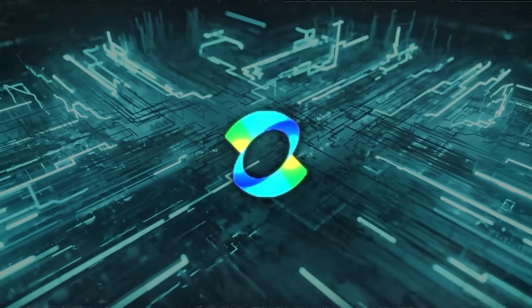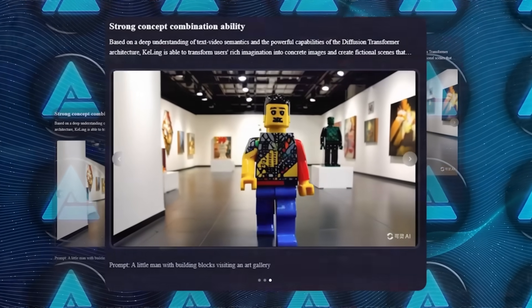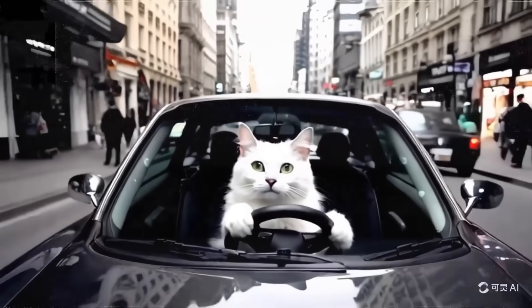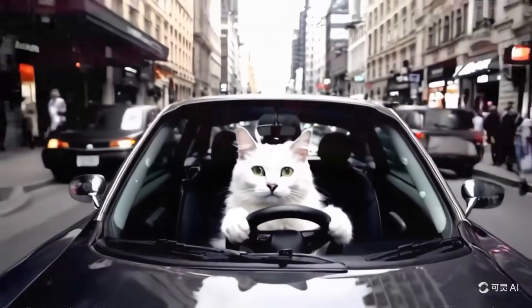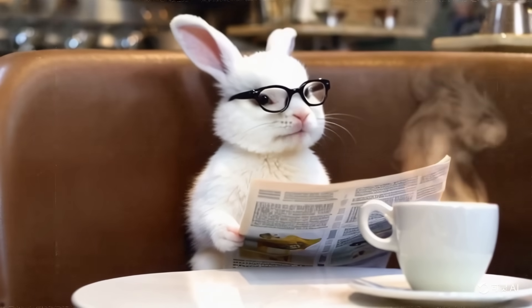Another cool thing about this model is its strong concept combination ability. It can take different ideas and merge them into a single coherent video. Like this prompt: 'white cat driving a car through a bustling city.' Footage like that doesn't exist in real life, but Kling can create it from scratch, making it look believable.